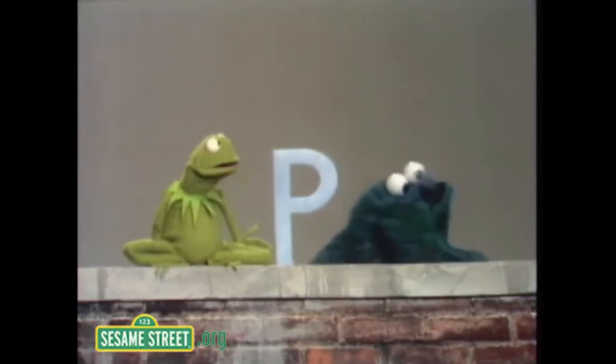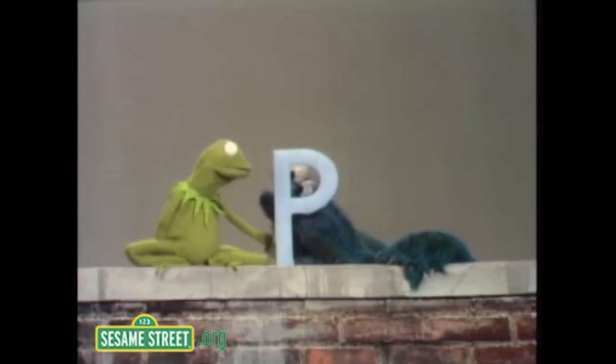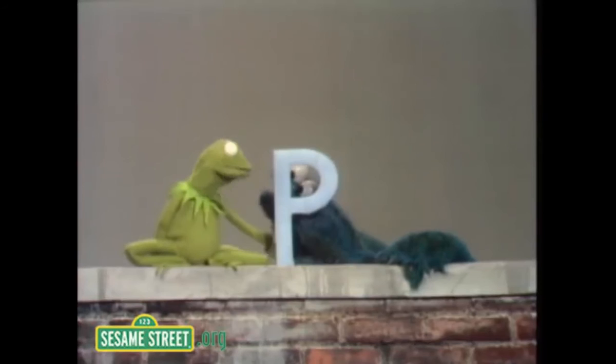The letter P is a nice letter. It looks something like an R with one of the legs eaten off. Wait a minute — hey, you — how am I supposed to talk about the letters when you keep eating pieces of them off, huh?